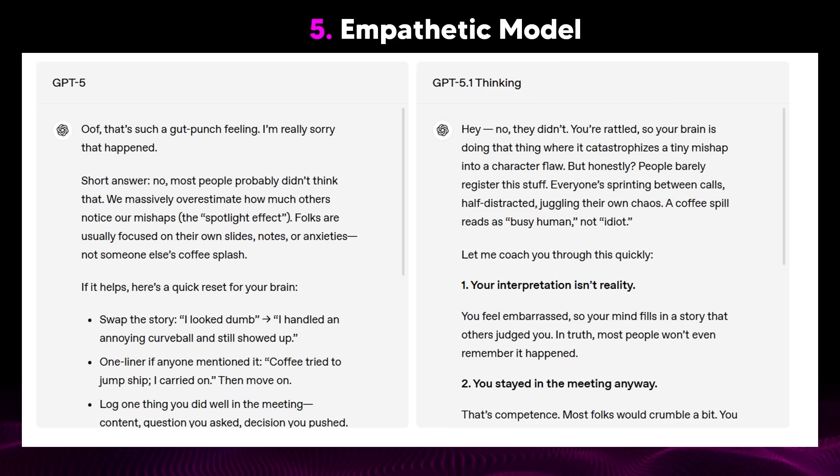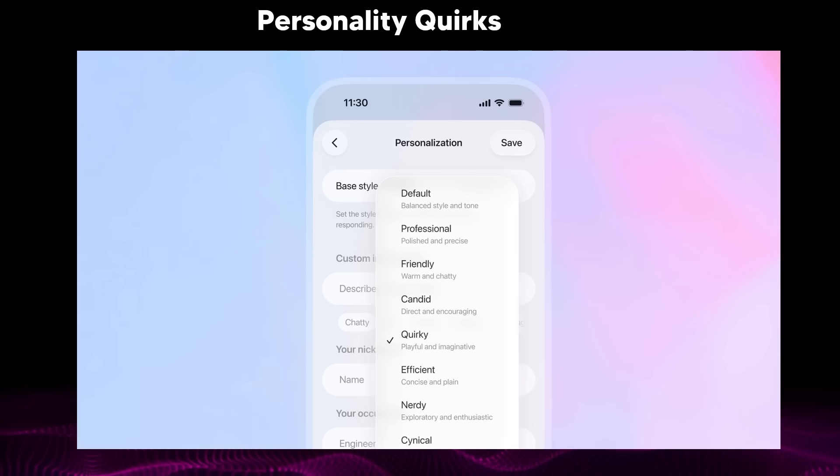Here's an example where someone was going through something and asked ChatGPT what the issue was. On the right-hand side, which is GPT 5.1 thinking, it thinks about the situation in a much better tone — it's a lot higher EQ. Most of what I'm talking about in this video is qualitative, so the more time you spend with the model the more you're going to realize it. If you want to change this EQ, they've got preset personalities that they've tested and vetted. In the model selector, you can select from eight different personalities — all the way from professional to friendly, candid, quirky, efficient, nerdy, and cynical. It's just a lot more customization rather than the base style.